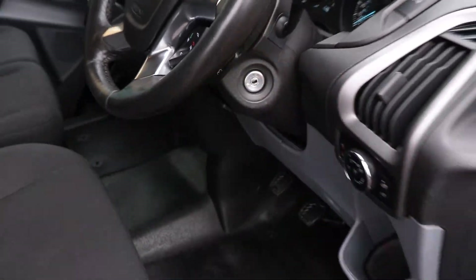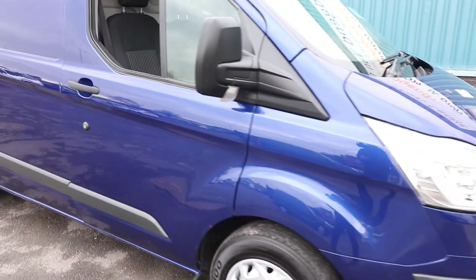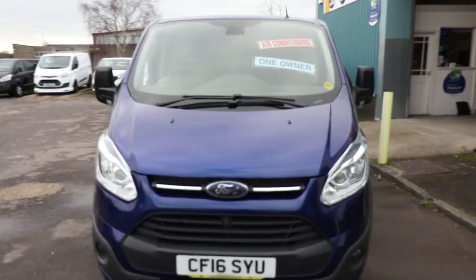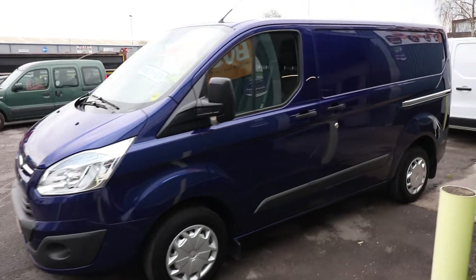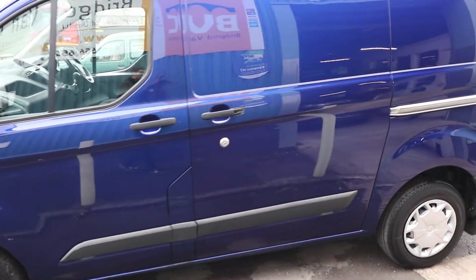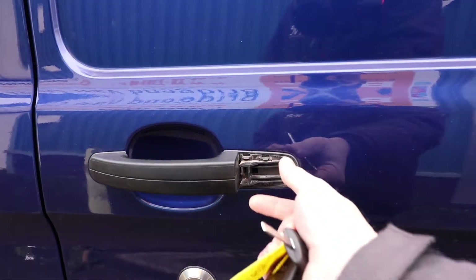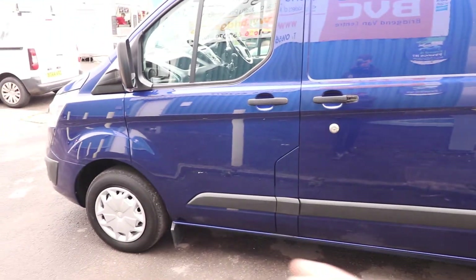We'll turn the van off now as we'll need the key to get into the rear with the slam locks. This van has been locally owned from new — one owner from new — and it will be going right through our workshop before it leaves us. We're going to be fully servicing it: tyres, brakes, everything. Small things like that missing cap will be replaced before it leaves us. And if there's any less than a six-month MOT remaining, we put a new MOT on as well.